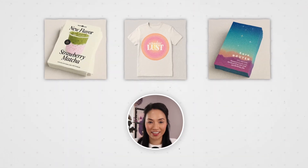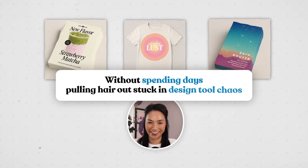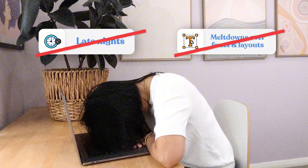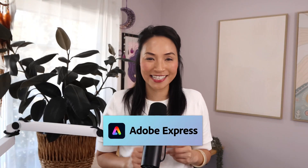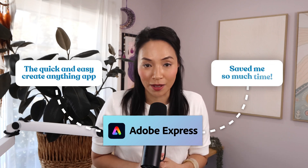Guess who designed all this together without spending days pulling hair out stuck in design tool chaos? Yep, me. No late nights, no meltdowns over fonts and layouts. I use Adobe Express, the quick and easy Create Anything app, and honestly, it saved me so much time.